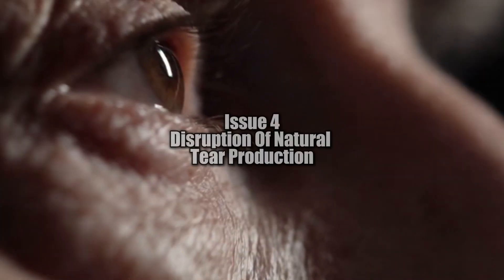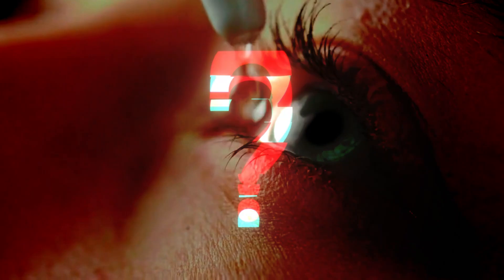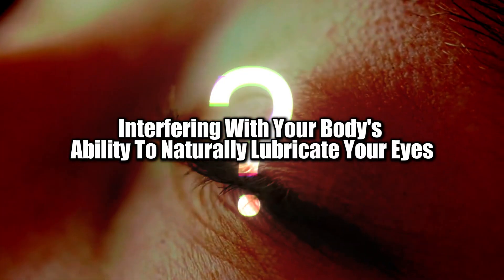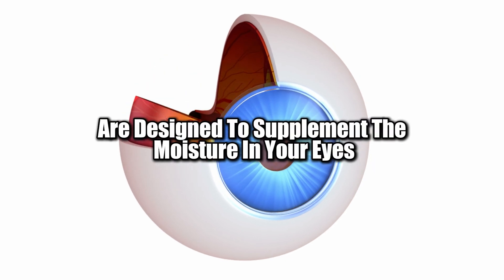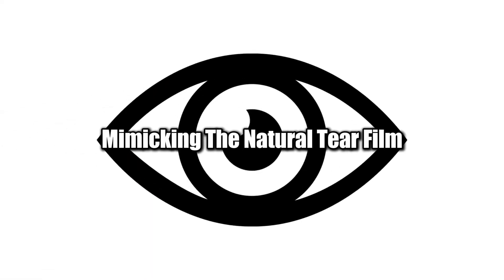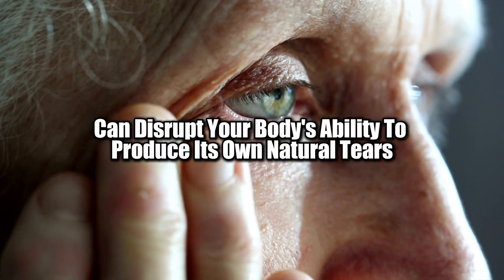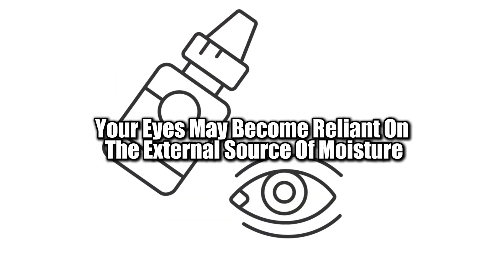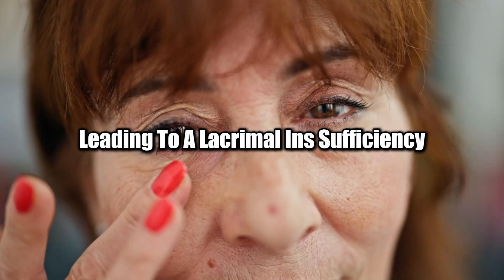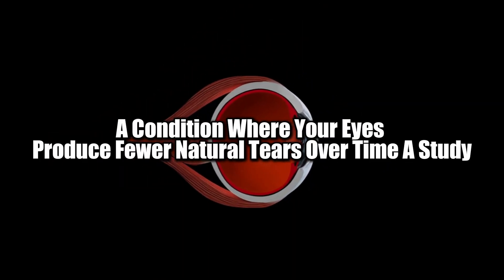Issue 4: Disruption of natural tear production. Could your eye drops be interfering with your body's ability to naturally lubricate your eyes? Artificial tears are designed to supplement the moisture in your eyes, mimicking the natural tear film. However, regular use of these drops can disrupt your body's ability to produce its own natural tears, because your eyes may become reliant on the external source of moisture, leading to lacrimal insufficiency — a condition where your eyes produce fewer natural tears over time.